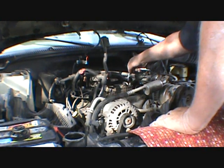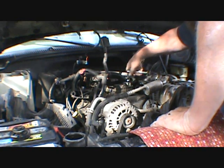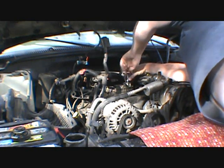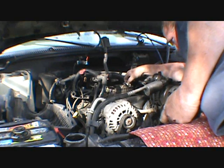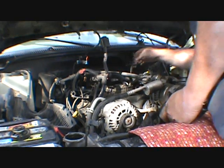I just found something interesting. It feels tight. I see what the problem is — somebody put the clamp on this upside down, because the lines are not fully down in the spider. You can hear fluid running.